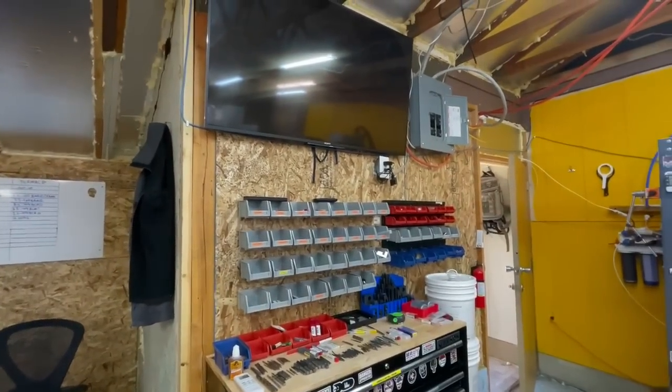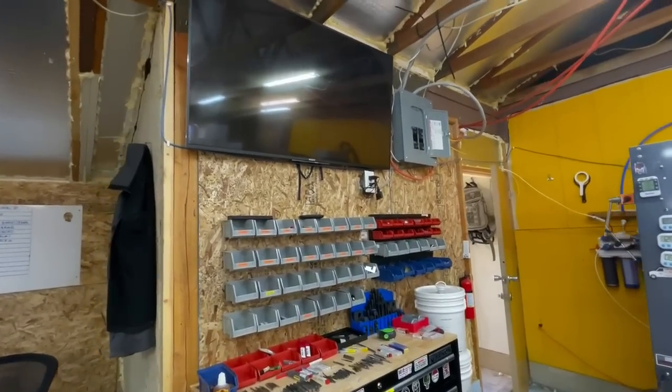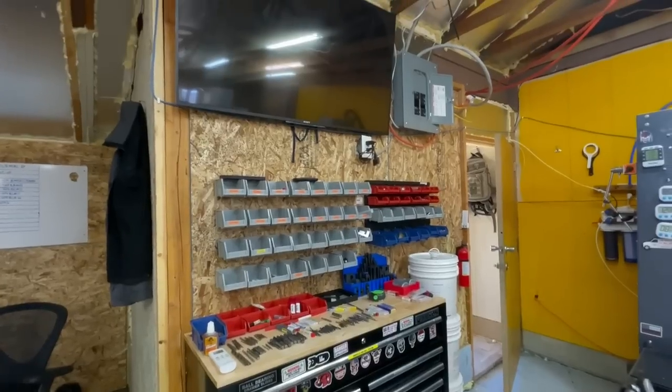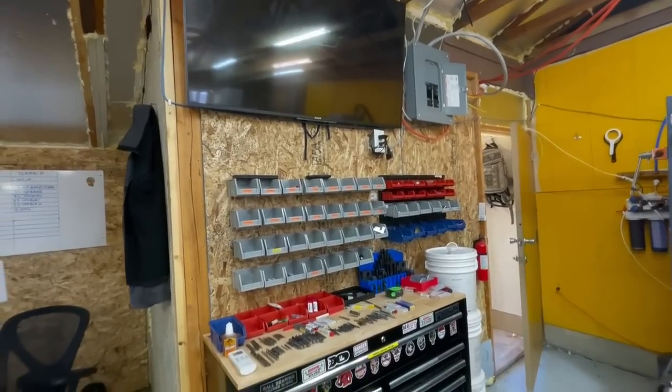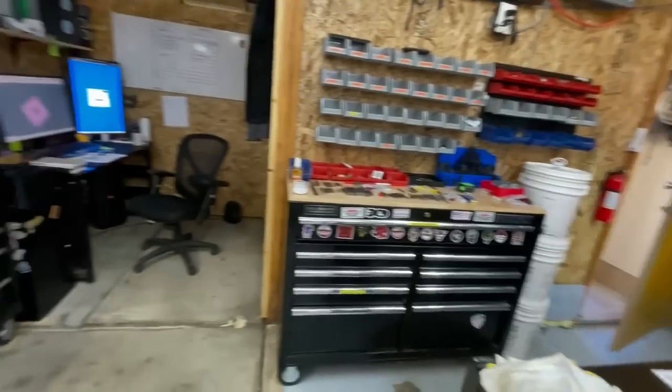I have a TV in the shop just because I can. It doesn't get used a lot, but sometimes when I have longer programs running I turn it on. I spend a lot of time here by myself, so the TV comes in handy.